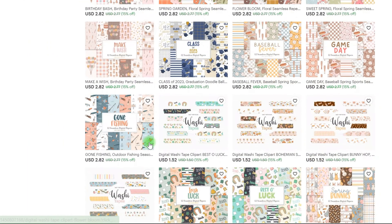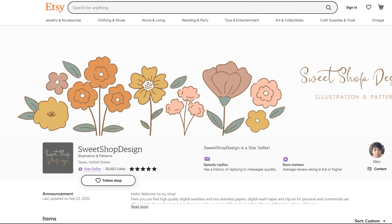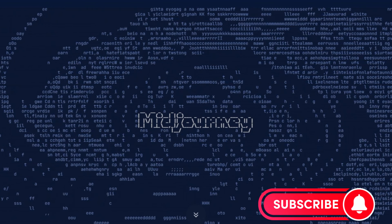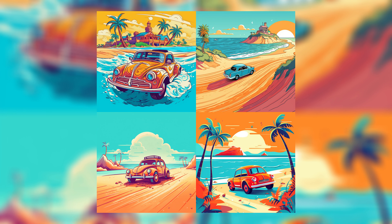I realize this product has less profit potential than others, but these patterns are simple to develop. You probably know Midjourney, an image-generating AI that generates a picture based on your prompt in real time.